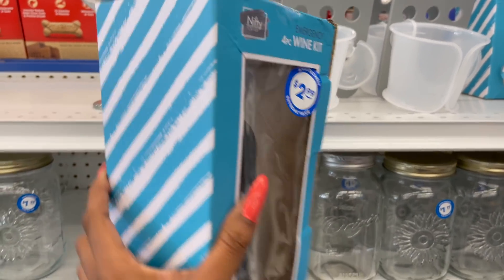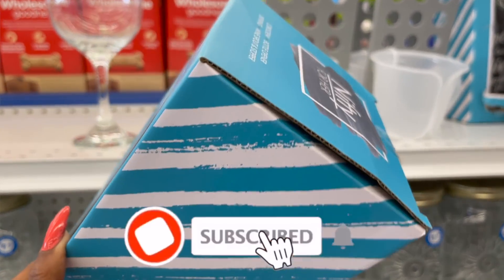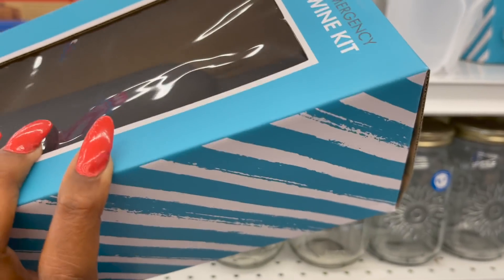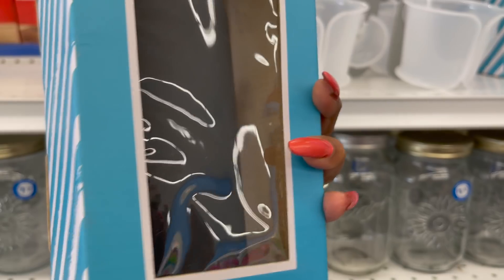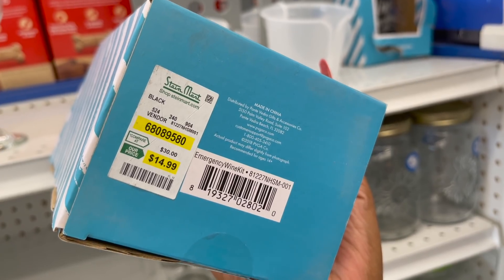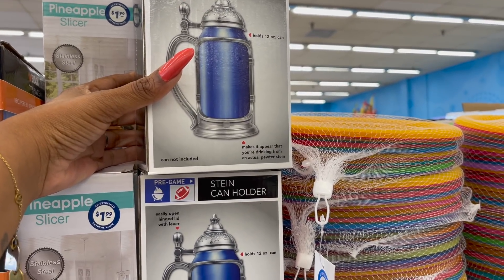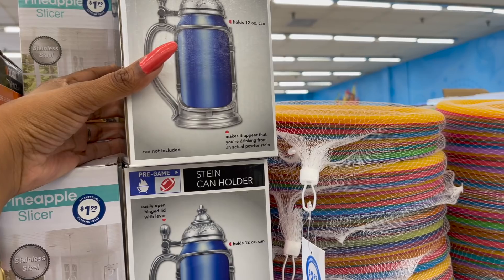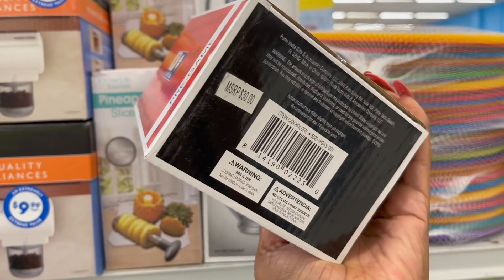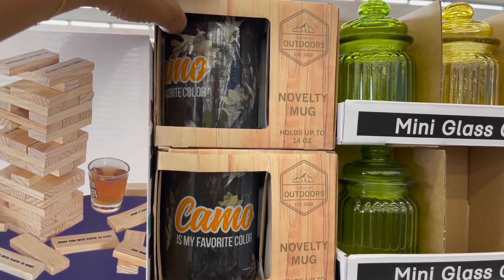Since Stein Mart has gone out of business in most states and regions, the 99 has been getting a lot of their Nifty brand. This 'Open in Case of Wine Emergency' four-piece wine kit by Nifty is $2.99 — formerly $14.99 at Stein Mart. These stein can holders are also cool — they make it appear you're drinking from an actual pewter stein, perfect for game day — and they're only $2.99. The MSRP is $30.